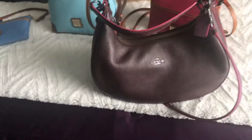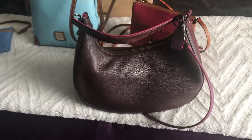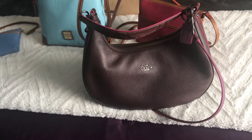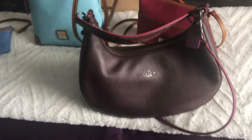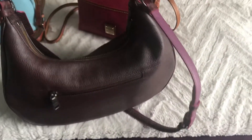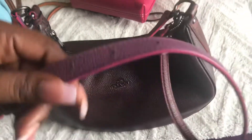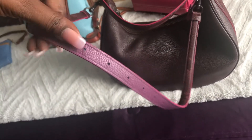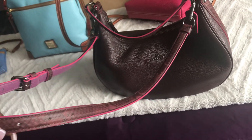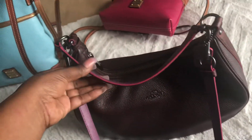So I decided to pull it out and carry it. Oxblood is a year-round color but definitely beautiful in the fall. She has a great pocket on the back and a beautiful strap that is purple on one side — my favorite color — and this snake print on the other. Of course it's not real snakeskin, but it's just a cute print.